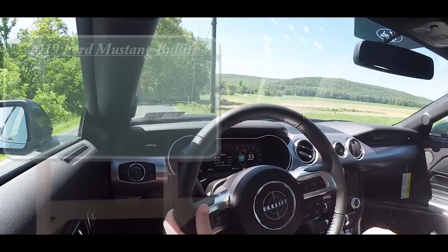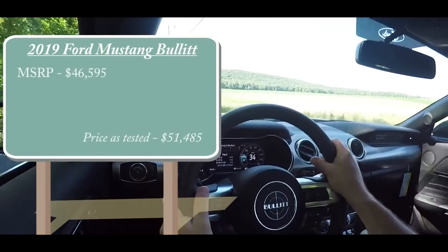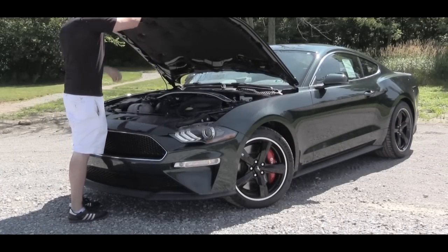As always, let's start with pricing. The 2019 Mustang Bullitt will start at $46,595, and of course with a couple of options this one can very easily get pushed to over $50,000 if you wanted it to.